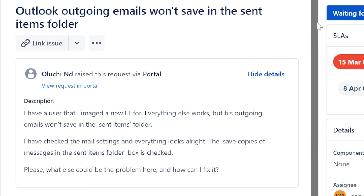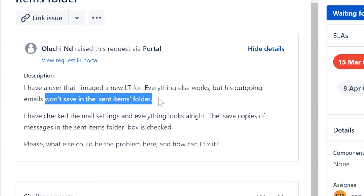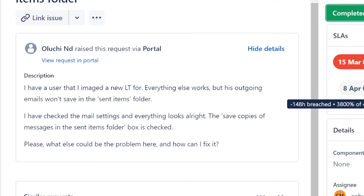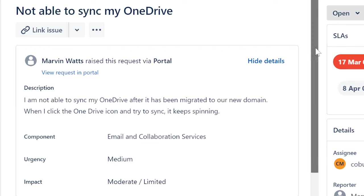Let's follow up on this ticket from Oluchi — this was related to Outlook outgoing email not saving in the Sent Items folder. My suggestion was: the issue may be related to inbox size limit or a custom rule that moves sent emails. We didn't get a response, and I don't have time to wait. Normally in a help desk you want to resolve issues before closing them, but this is just me making space so I can move on. I've got 19 open tickets, so we've got to keep moving.